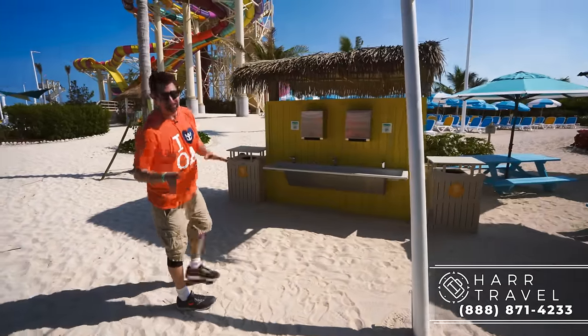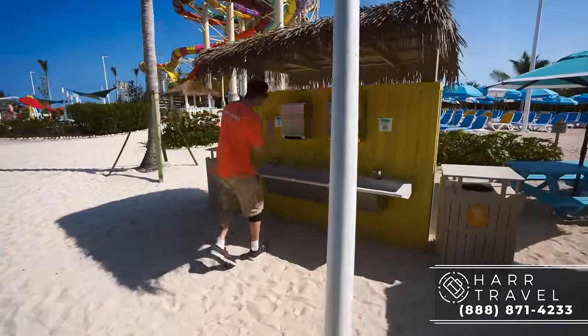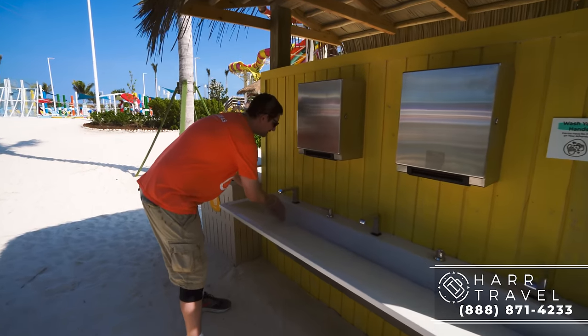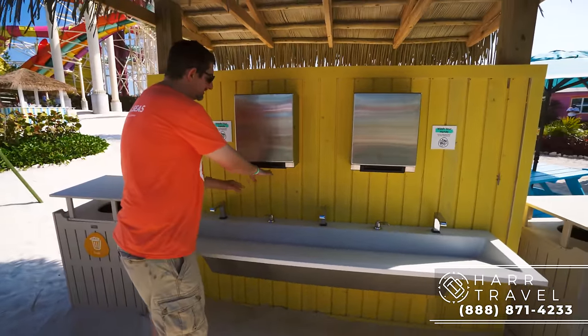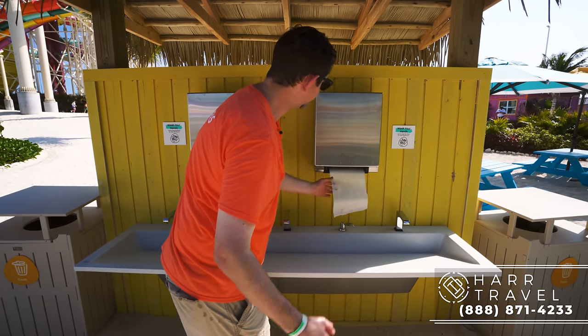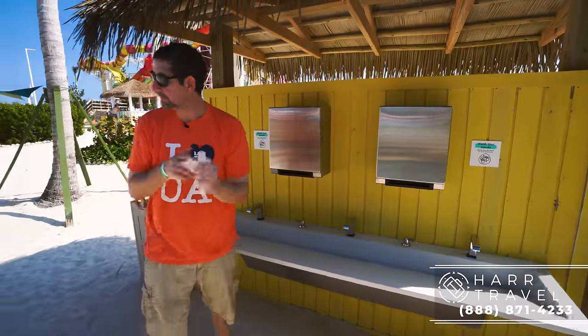Before I dig in — and I know we don't always get that on video — it's so important for you to wash your hands because it is everybody's responsibility on a cruise. It is humans that cause issues. Please, please, please wash your hands. There's my public service announcement for the day.